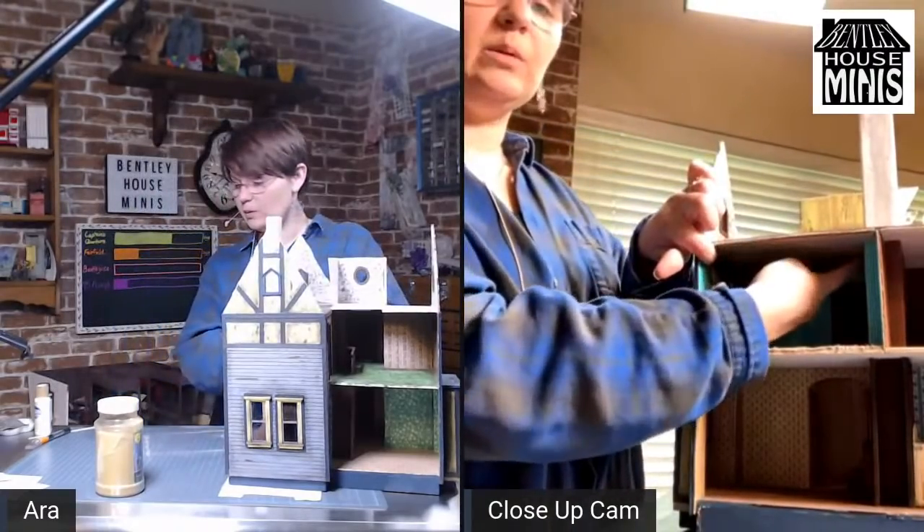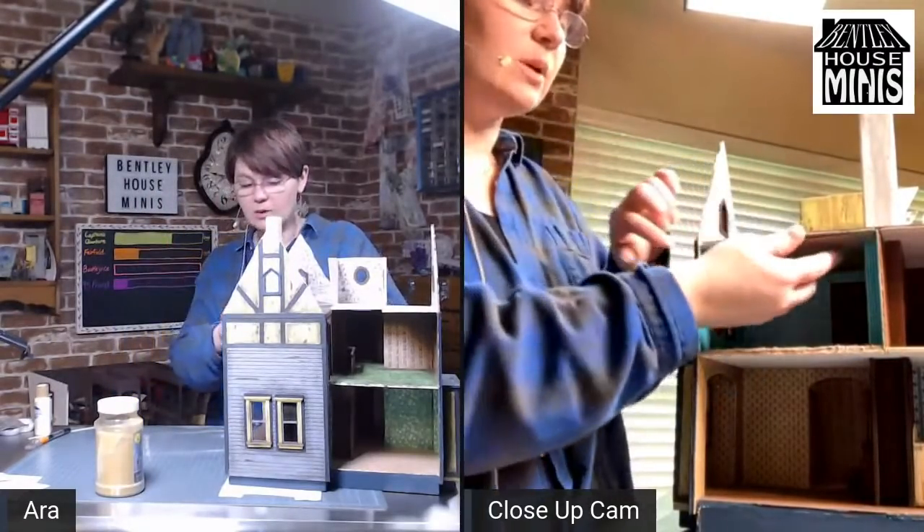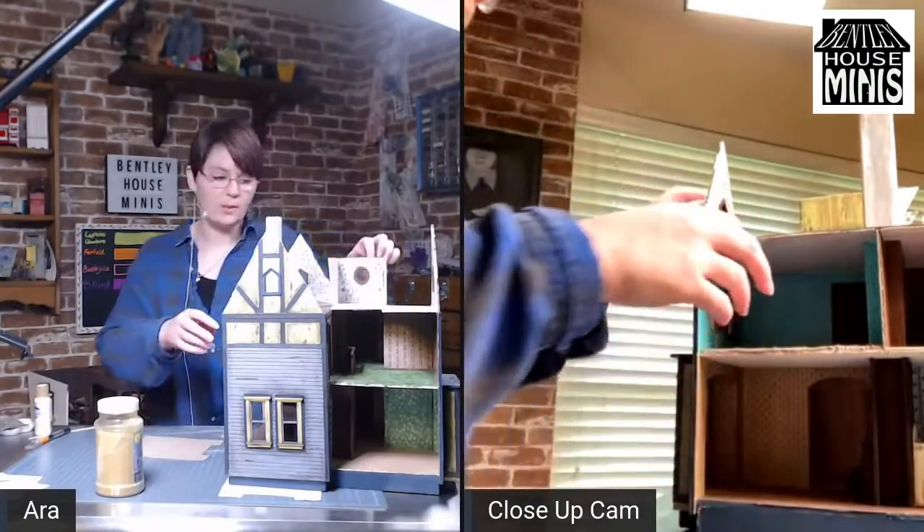There is a bit of a gap right here, but that's okay because I'm going to be adding crown molding in — so I'm not worrying about that too much.